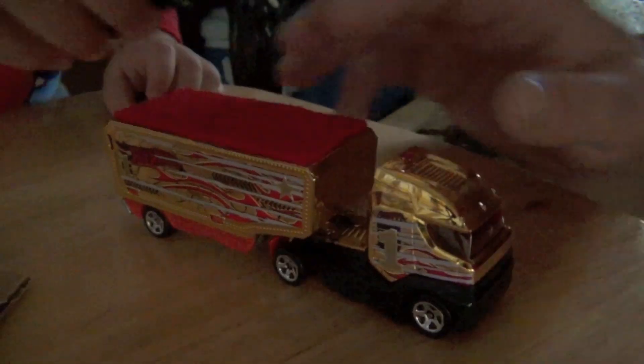Now let's check out the truck. Check this truck out. This truck is awesome.